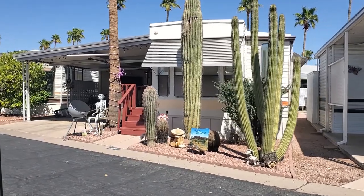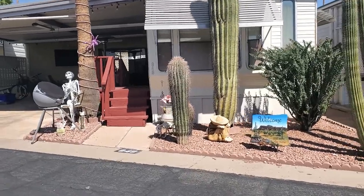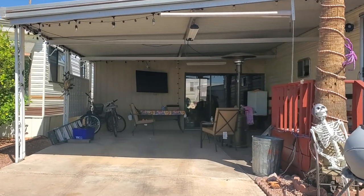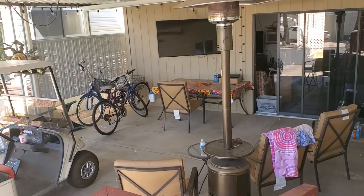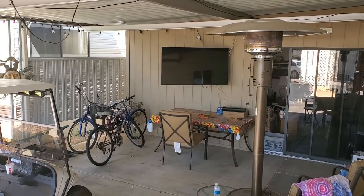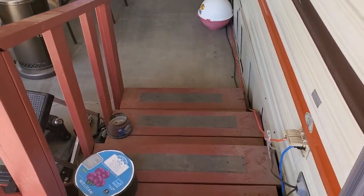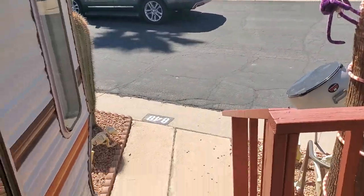This is gonna be our winter home from now on. I moved the skeleton here — I got a cat and a dog skeleton. We bought us a park model. We'll take you on a tour and show it to you. We got a pretty good sized patio and had a TV installed out here so we can sit outside and watch movies.